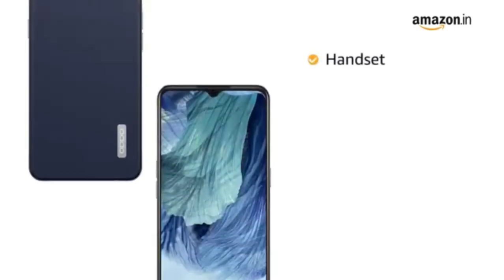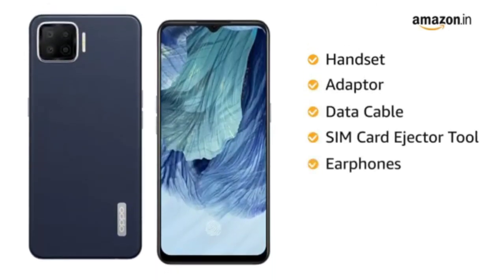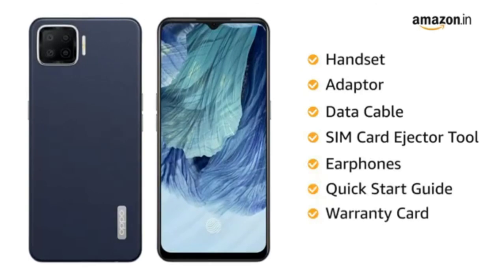The box includes handset, adapter, data cable, SIM card ejector tool, earphones, quick start guide and warranty card.